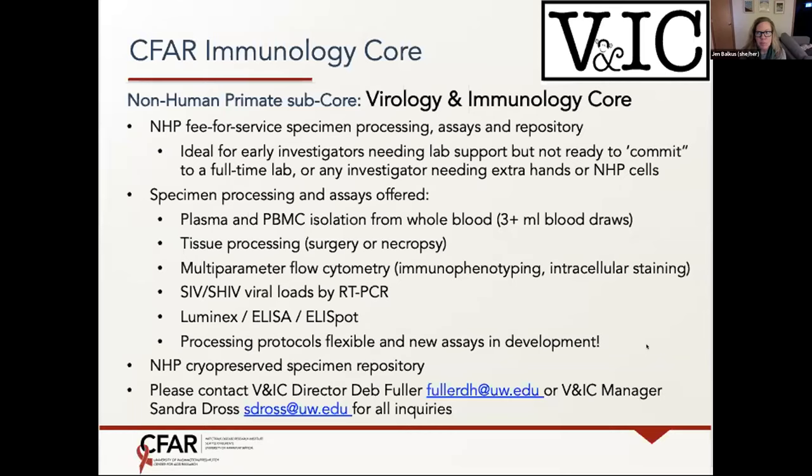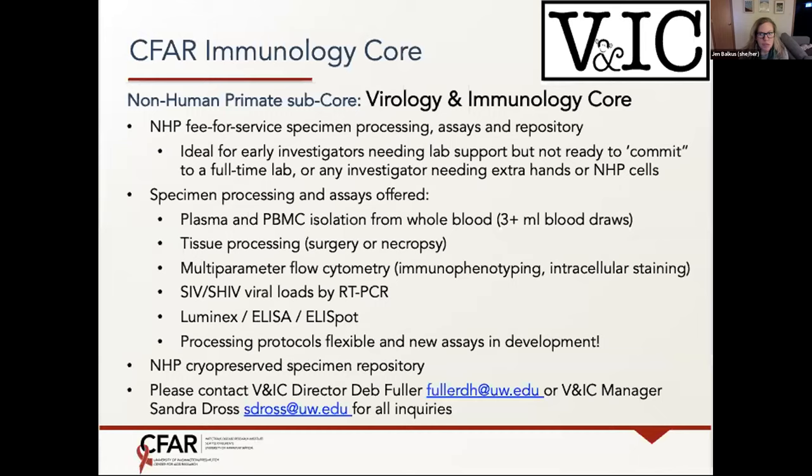Good morning and welcome everyone. We're going to go ahead and get started with our first CIFAR seminar talk of 2021 and our first New Faces talk of the 2020-21 series. Before we have our first speaker of the morning, I'm going to invite Sandra Dost to speak with us about the CIFAR immunology course. Sandra, go ahead and take it away.